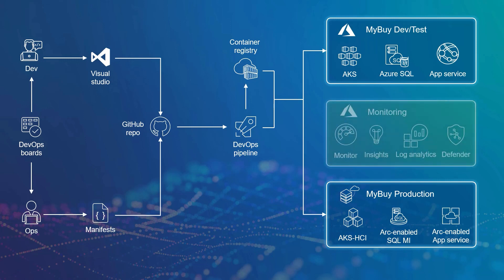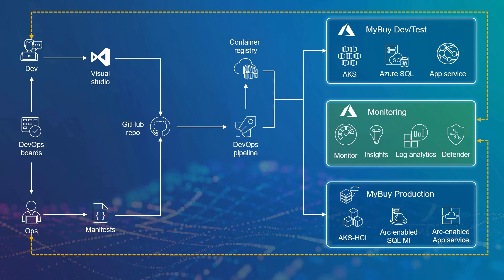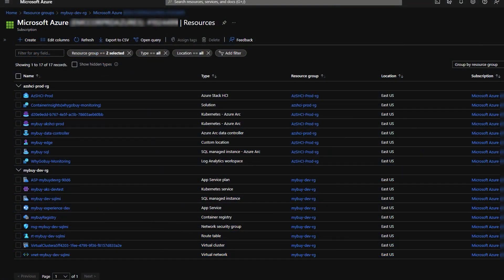Azure Monitor, Application Insights, and other services were employed to collect telemetry data and provide timely feedback to the DevOps team about their deployments. The Azure portal provided a consolidated view of the MyBuy environments and traditional workloads running in Azure and Azure Stack HCI. But WhyGoBuy couldn't celebrate until they answered one more question: what about lifecycle management, monitoring, and governance in this new hybrid cloud operating model they'd created? It turns out that all the tools they needed were already integrated into the architecture.